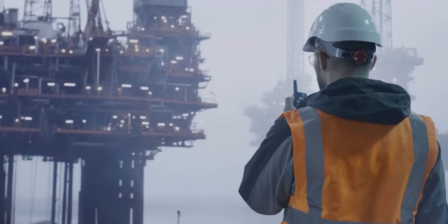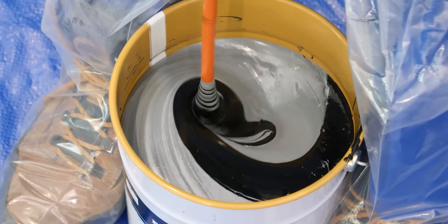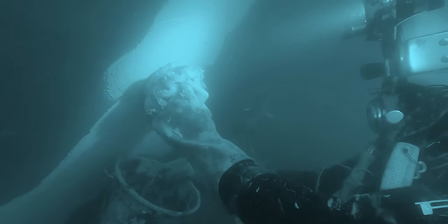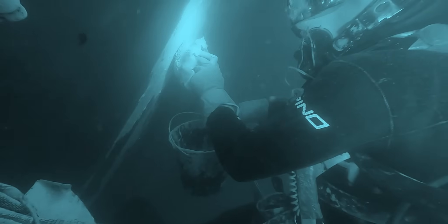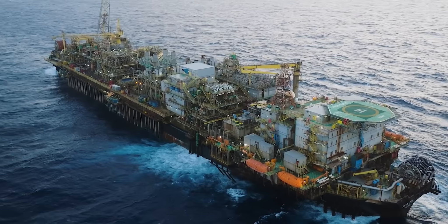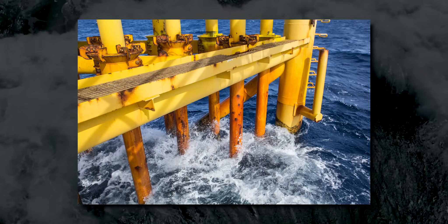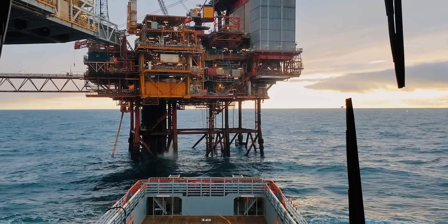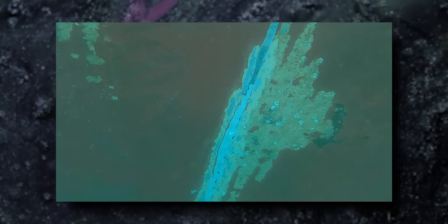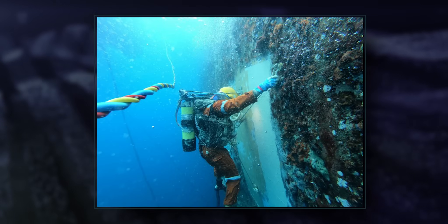This video will demonstrate how Belzona 5831 can be used to repair offshore corrosion underwater. Constant salt spray and wave impact exacerbate erosion and corrosion in the splash zone areas of offshore assets in the oil and gas industry. Not only is access to these areas difficult, requiring specially trained application personnel, but aggressive environmental conditions make carrying out repairs challenging.